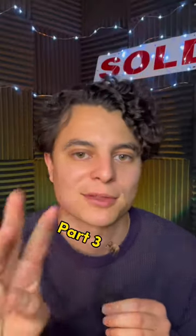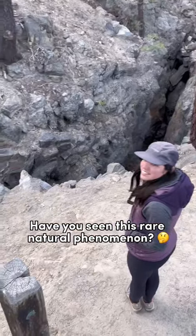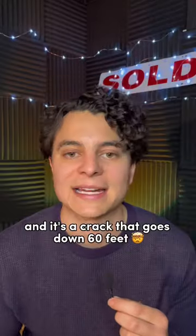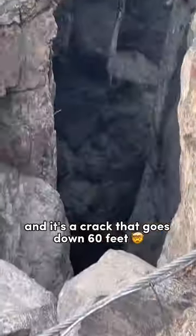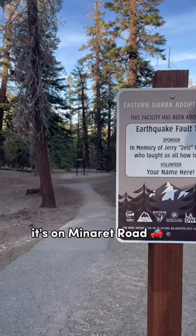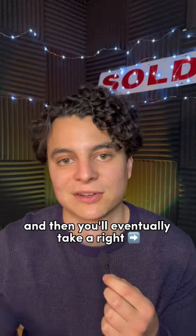Mammoth Lakes Best Spots Part 3. Have you seen this rare natural phenomenon in Mammoth Lakes, California? It's called Earthquake Fault and it's a crack that goes down 60 feet into earth's surface. You can find it on the way up to Mammoth Mountain — it's on Minaret Road and then you'll eventually take a right.